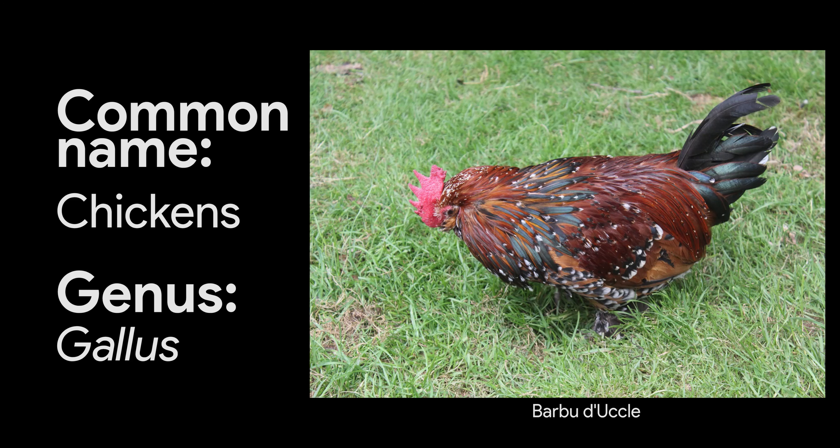Chickens belong to the scientific genus Gallus gallus. Most domesticated chickens are a subspecies of the jungle fowl, which is the scientific species Gallus gallus.